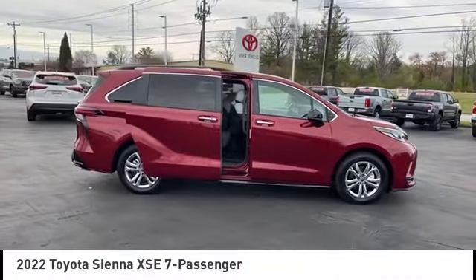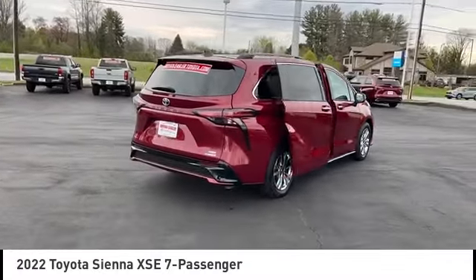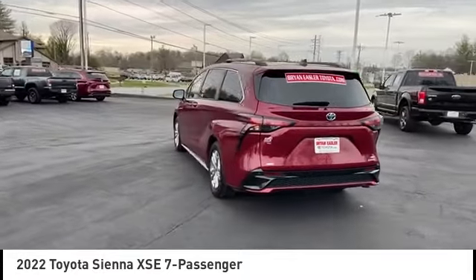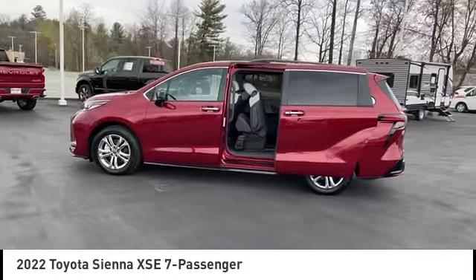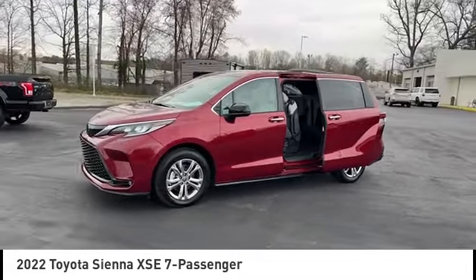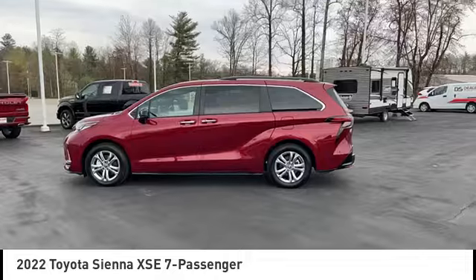Make a great choice today with the 2022 Sienna. Sienna offers excellent overall quality and long-term dependability, making it a hassle-free vehicle to drive day in and day out, while contributing to peace of mind on long road trips. Add a refined and fuel-efficient V6 engine, a smooth ride, and upscale interior accommodations to the mix, and it's easy to see that Sienna is built with the whole family in mind.